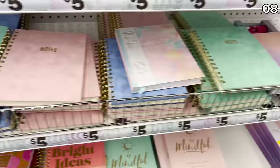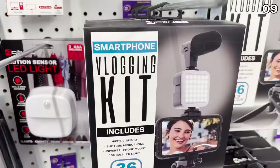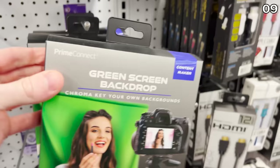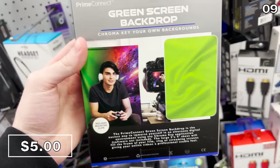Five Below also has a whole new variety of notebooks and planners for five bucks. If you're looking to get into YouTube, game show hosting, DJing, or announcing things, take a look at this vlogging kit for 10 bucks. It includes a really bright LED light to illuminate your videography, a smartphone mount, a tripod, and a microphone — great for anyone looking to get into the creative space. Also for anyone in the creative space or for Zoom background adjustments, these green screens are just five bucks.